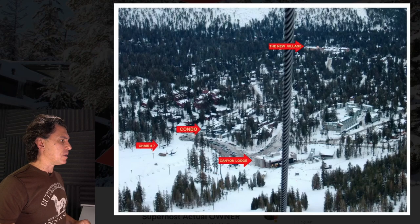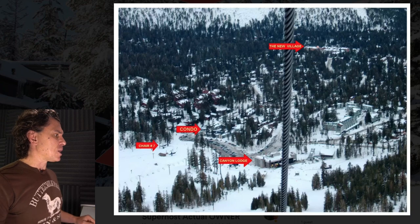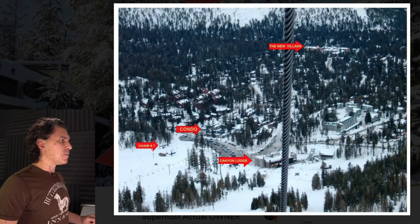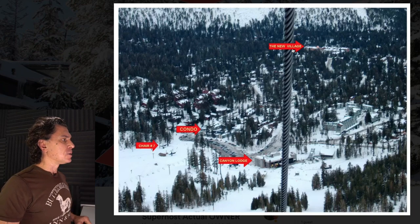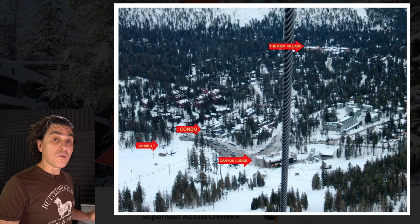Here's another shot — it's blurry, not that helpful. I'm a little confused: here's the condo, is this the chair I take, or am I walking to the Canyon Lodge? Is there another chair over here? And what is this new village — is that where I want to be? When I see the new village, I kind of think, well, that's where I want my condo. Maybe just remove that.